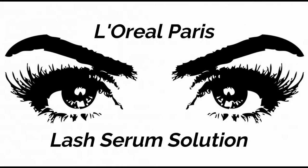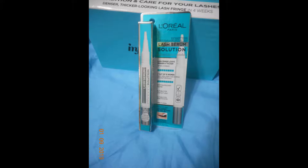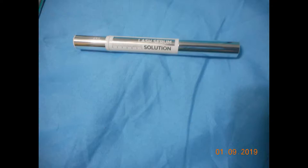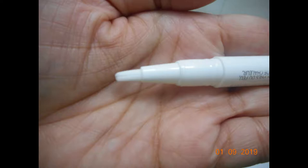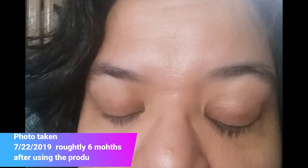Hi everyone, today I'd like to talk about L'Oreal Paris Lash Serum Solution. I was actually able to test this way back in January of this year — it was a gift courtesy of Influencer for beta testing and reviewing purposes. It's a very easy to use lash serum, all self-contained in a little tube with a brush applicator. The serum is basically a clear whitish serum. Here's a before photo, and this was a recent photo taken today — stay tuned.